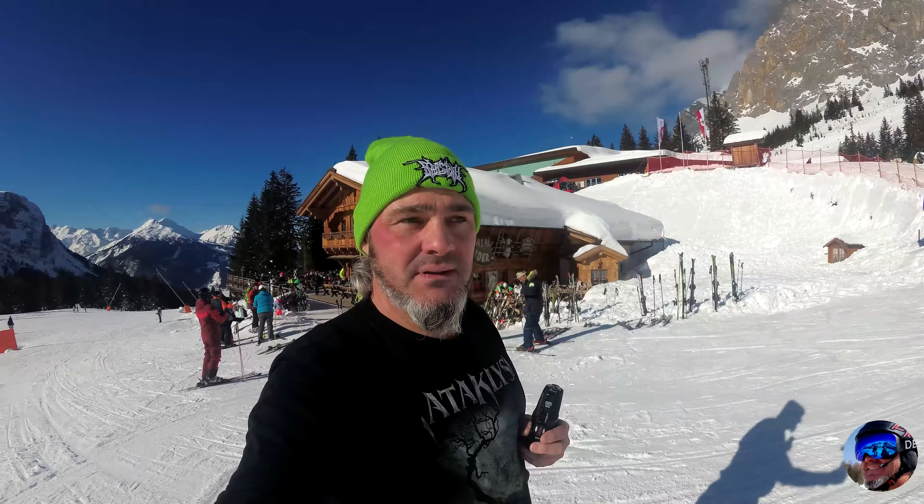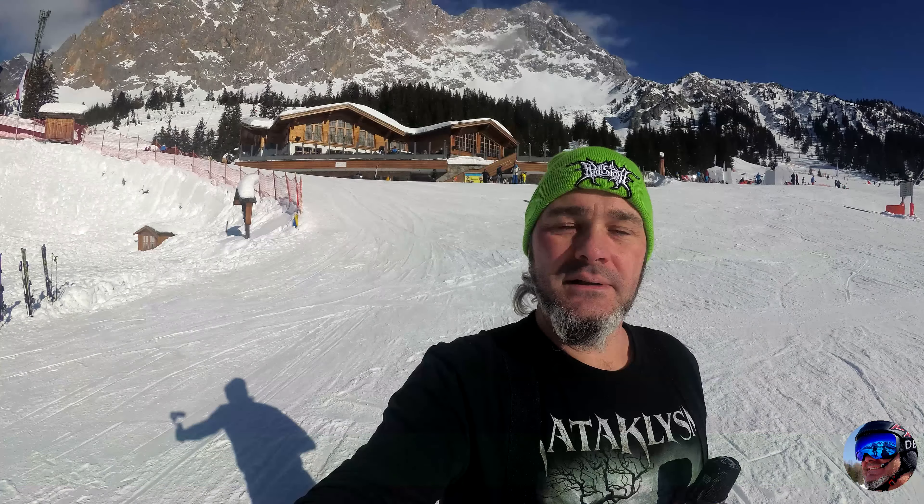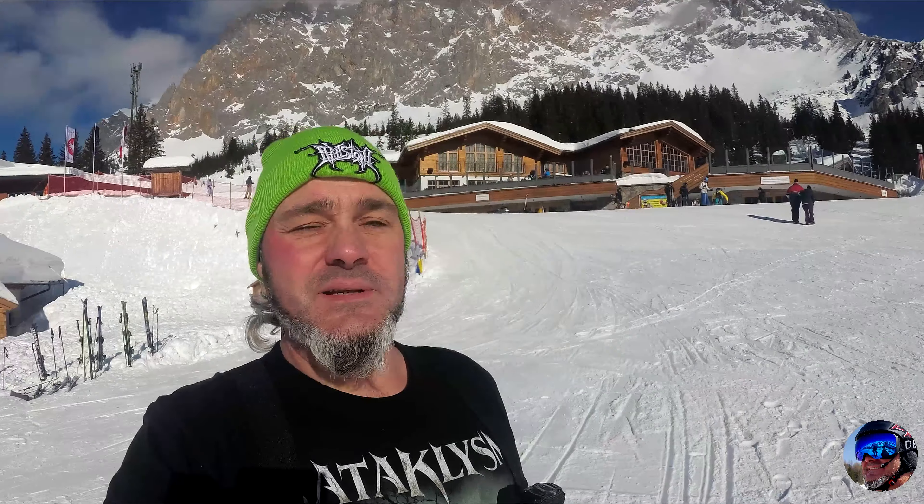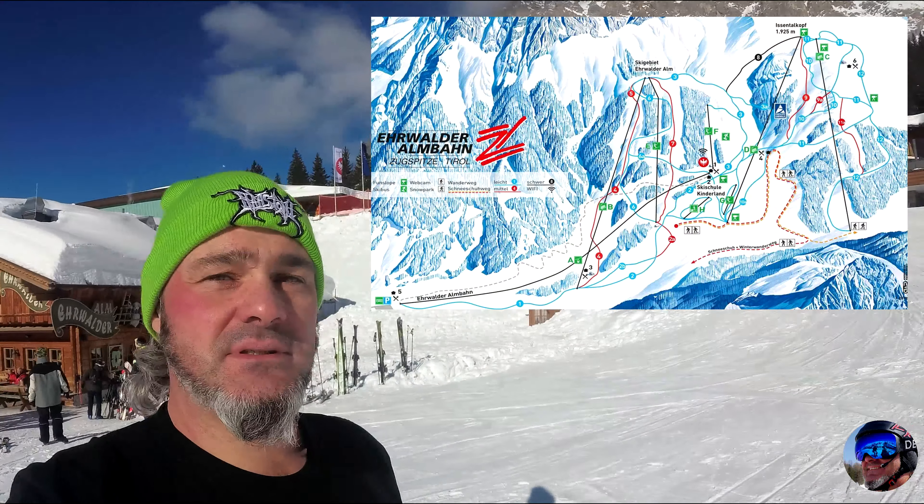Wir sind jetzt hier bei der Erwalder Alm eingekehrt. Jetzt im Hintergrund zu sehen – sehr schön gelegene Alm direkt an der Piste. An gleicher Stelle befindet sich das Tiroler Stuben, müsste jetzt im Fokus der Kamera liegen. Sehr schön gelegene Alm, ich sag mal im Bereich der Mittelstation Erwalder am Skigebiet.